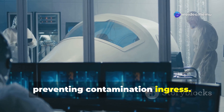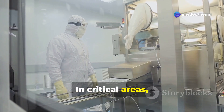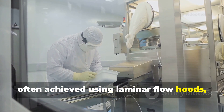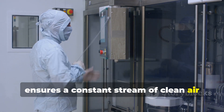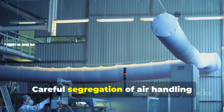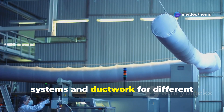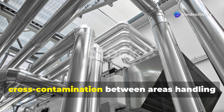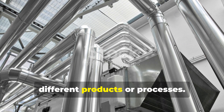Air flows from high-pressure clean areas to lower-pressure less clean areas, preventing contamination ingress. In critical areas, unidirectional air flow, often achieved using laminar flow hoods, ensures a constant stream of clean air sweeping across the workspace, pushing contaminants away. Careful segregation of air handling systems and ductwork for different clean room classifications prevents cross-contamination between areas handling different products or processes.